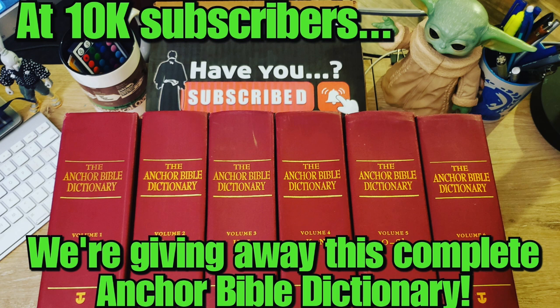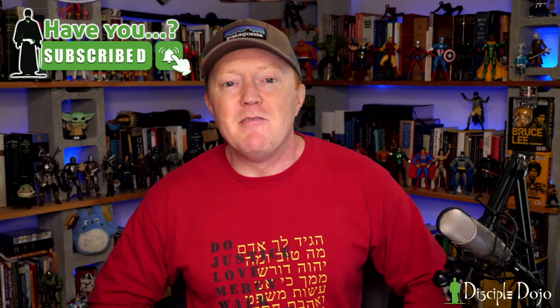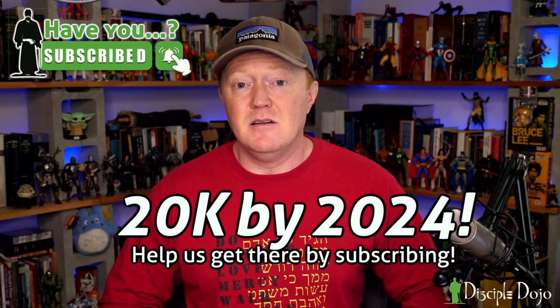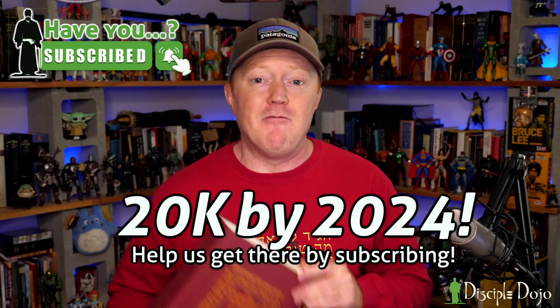Speaking of theological library building, when we hit 10,000 subscribers here on the channel, we are going to be giving away an entire set of the Anchor Bible Dictionary. Now this is just volume six — there are five more behind me — but this is one of the premier biblical studies resources out there, brand new. It costs over a thousand dollars used. A friend donated his set to Disciple Dojo and we're giving it away. So hit the subscribe button if you haven't already and click the notifications icon. Our goal by the end of the year is to have 20,000 subscribers, and this will be in celebration of hitting the halfway point.